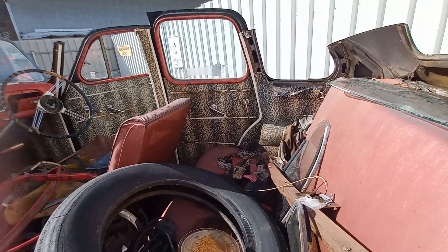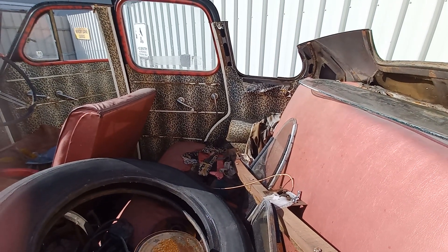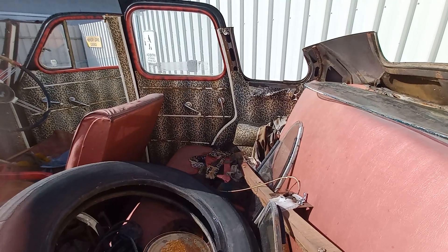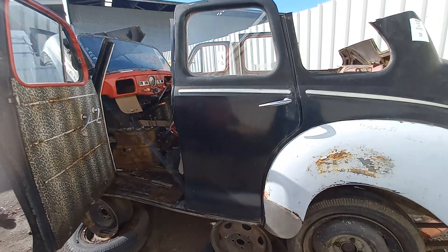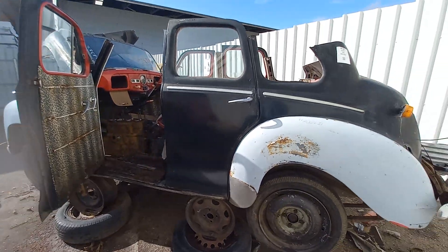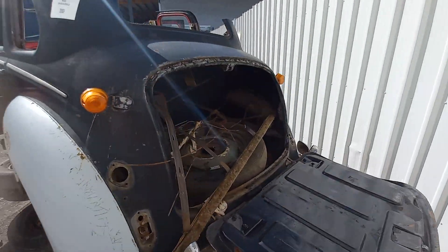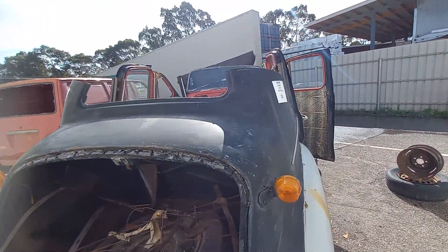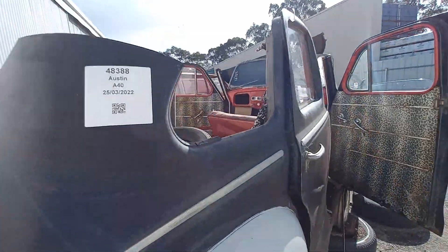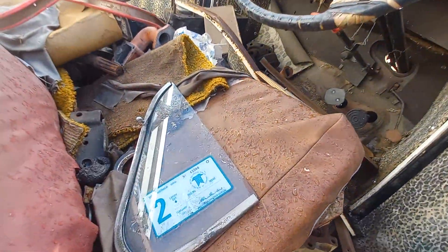See the leopard skin — is that original? It's done really well. So this is an Austin A-40, isn't it gorgeous? So people come here and pick parts off them. This one's had the top cut off. I'm loving the leopard skin — it's a little window.